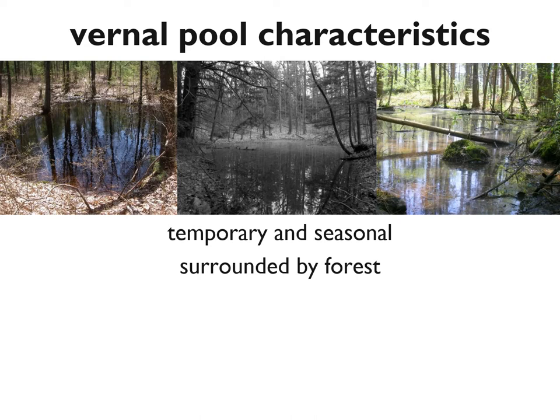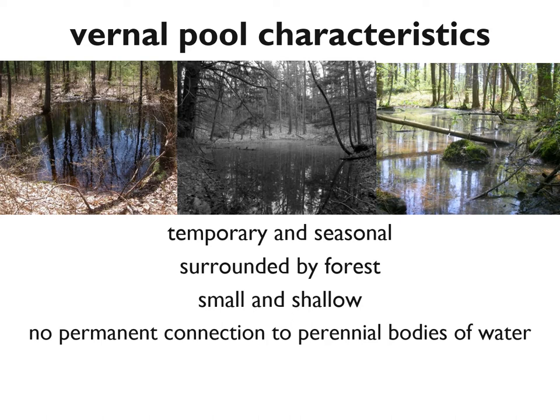Generally, vernal pools are small and shallow — it's rare to find one more than a few feet deep even in spring. They have no permanent connection to perennial bodies of water like rivers, lakes, or ponds. All of these factors together are important because they mean that there are no fish in vernal pools. A place that dries up cannot support a year-round fish population, and that's important because fish eat amphibian eggs and young. The species of amphibians who've adapted to breeding in vernal pools have adapted to a place where there is lower risk of predation on their young.